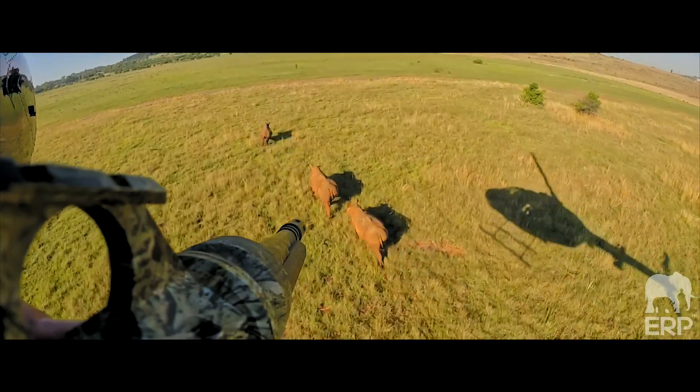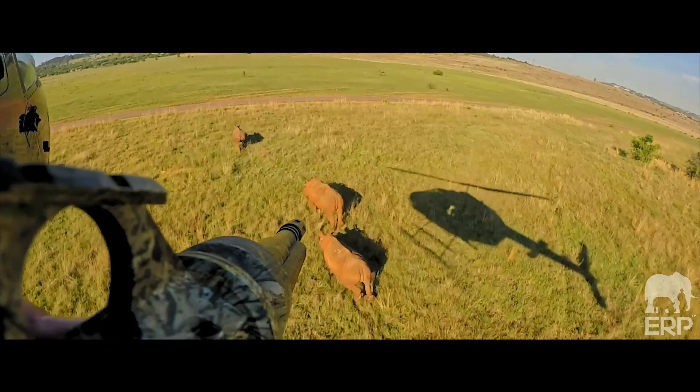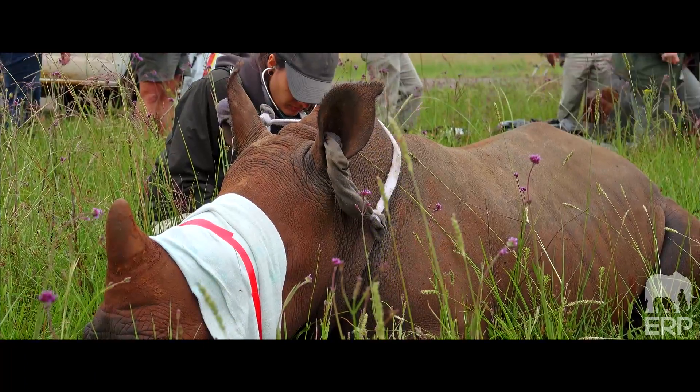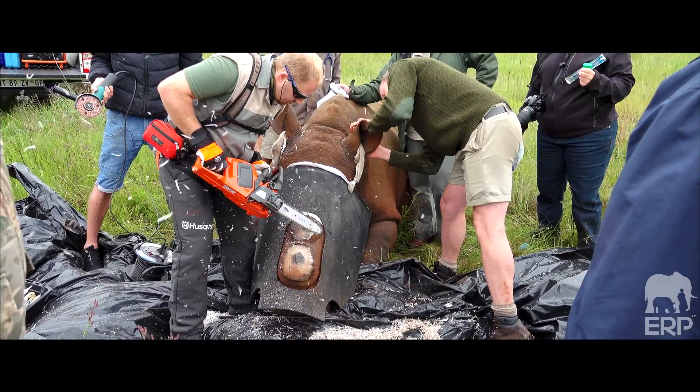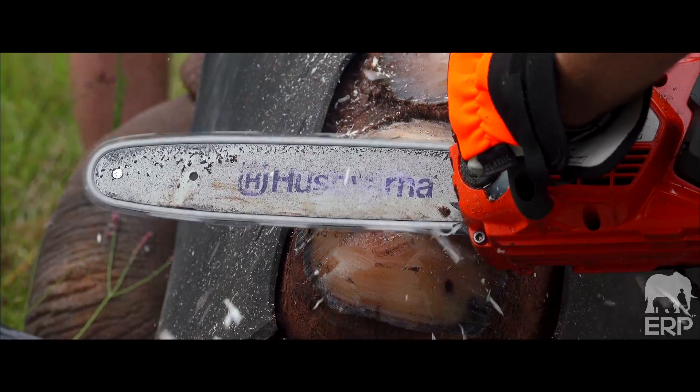Another effort sponsored by ERP. This reserve itself was recently a target of three poaching incidents, so with the Christmas season coming in there's a lot of poaching activity. One of the things we can do to prevent that is rhino dehorning. We have the helicopters here, all sponsored by a bunch of generous people, and we've dehorned about eight rhinos today.